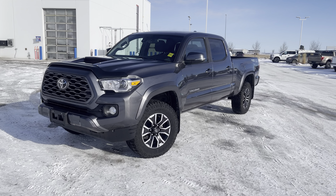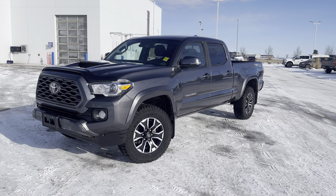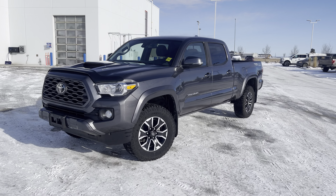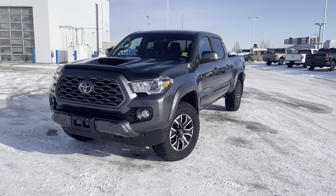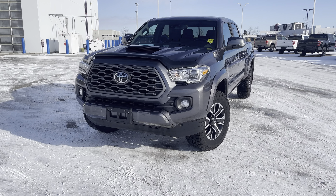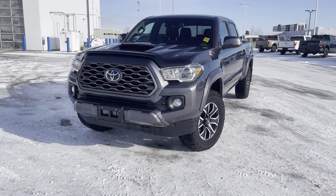Hey everyone, take a look at this magnetic gray metallic 2020 Toyota Tacoma. This one is in the TRD Sport package — it has all kinds of awesome upgrades and features. New for 2020, they had just redesigned this pickup. Let's check it out together.